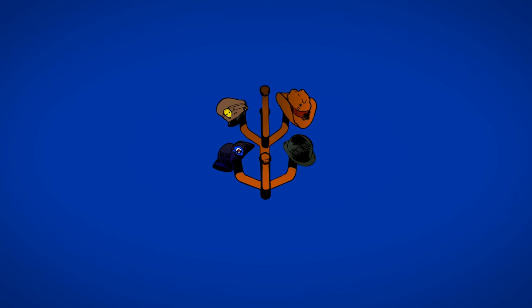Hello and welcome to another episode of the Hat Historian. In this video, I will be talking about one of the more formal hats in traditional hierarchy, the Homburg.